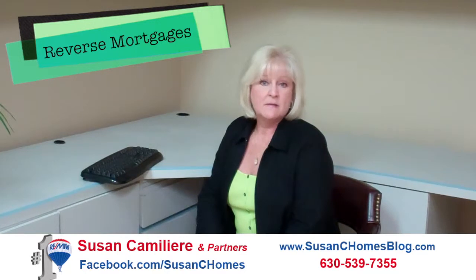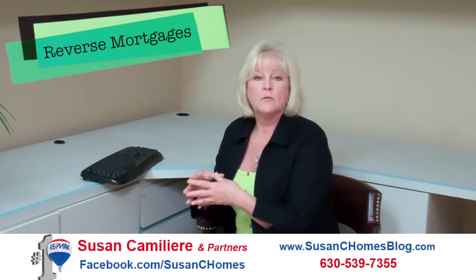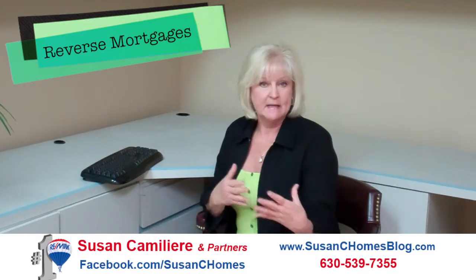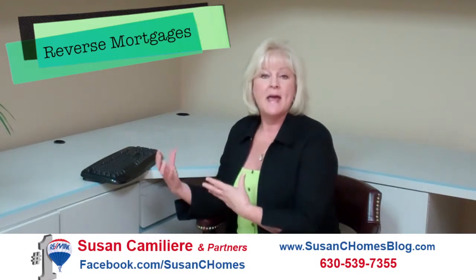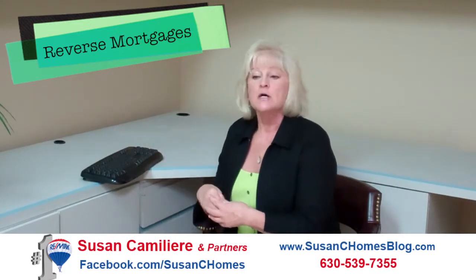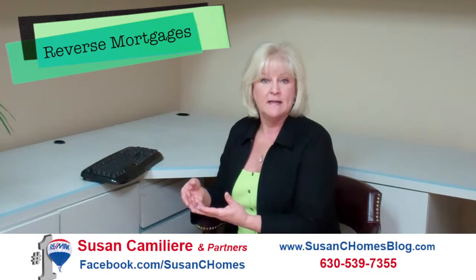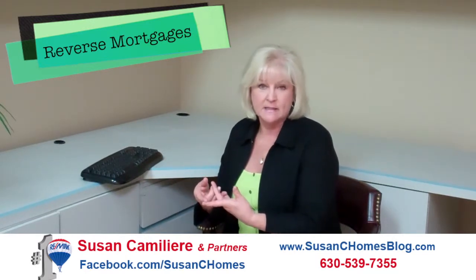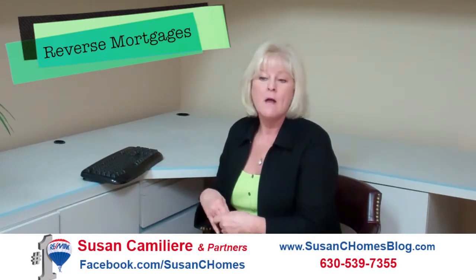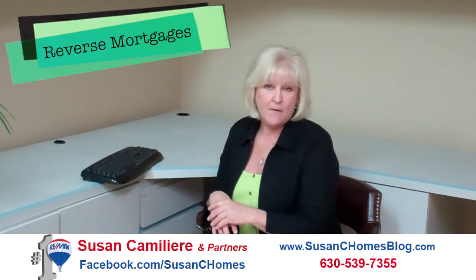I also find with some clients it's been helpful while you're waiting and trying to sell your home while your parent is going to assisted living. It gives you the money to help pay the monthly charges needed for the assisted living. So maybe when you sell your home, instead of having $100,000 that you'd be getting, you're getting $80,000, but you've had access to that money. It does make life a lot easier for both the person that owns the home and their family.